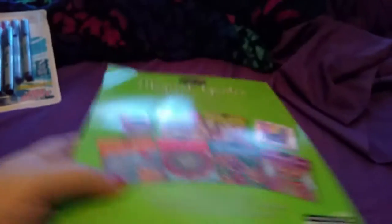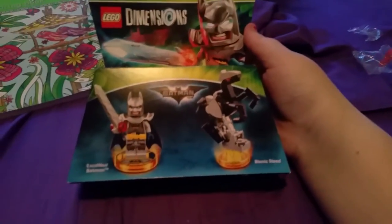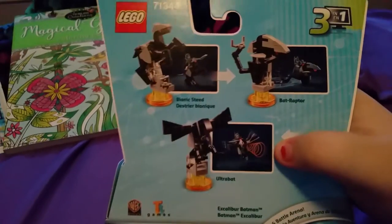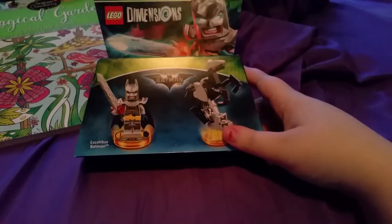I really like the nature stuff. Then I got an Excalibur Batman with his bionic steed, and his bionic steed can turn into the Bat Raptor or the Ultra Bat, so it's three in one. I've got to build this so I'm not really gonna open it right now, because it would make this way too long of a video.